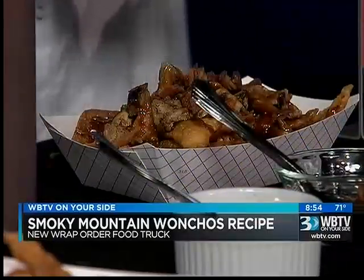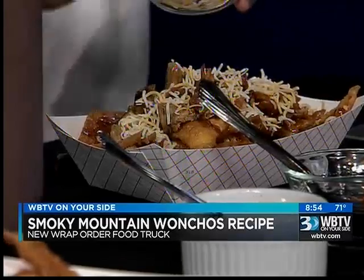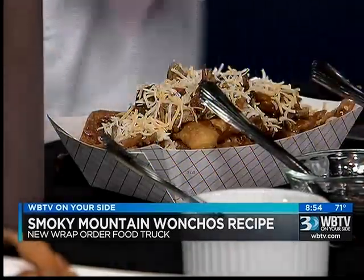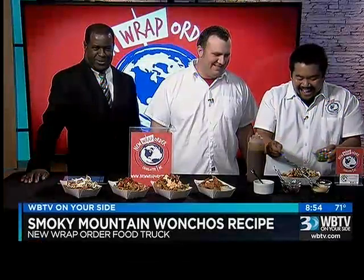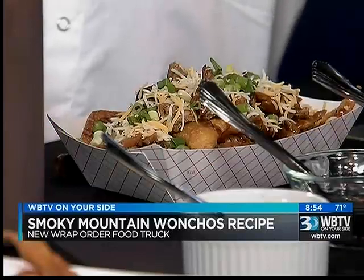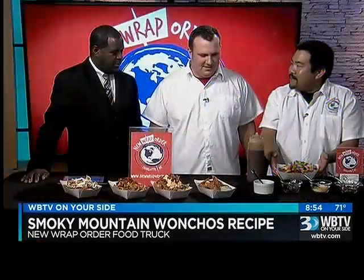And then we'll add our mozzarella and pepper jack cheese. And then we'll just top it with a little bit of fresh scallions. Just as simple as that, and you guys will be able to enjoy that tomorrow at Food Truck Friday in Matthews.